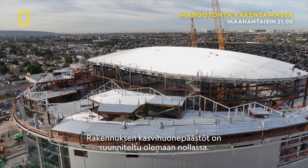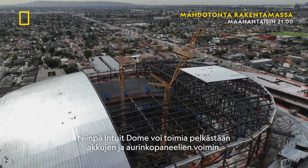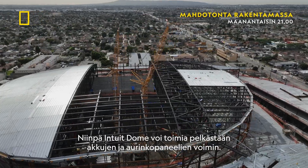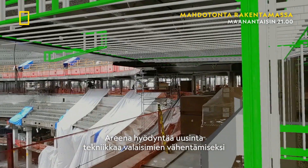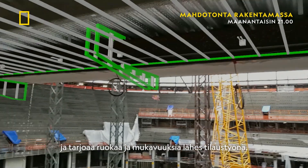Designed to have zero net greenhouse emissions, Intuit Dome is capable of operating completely on batteries and solar power panels. The site will also leverage the latest technology to eliminate lines and provide food and concessions virtually on demand.